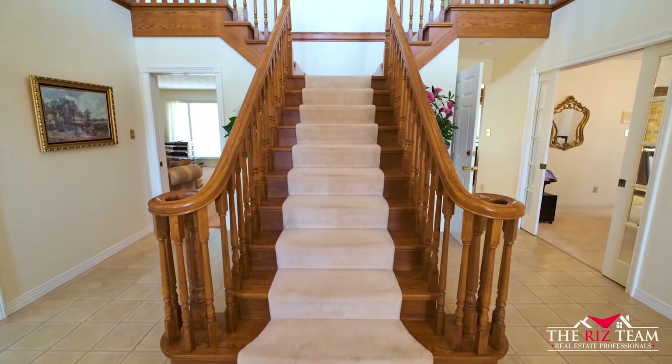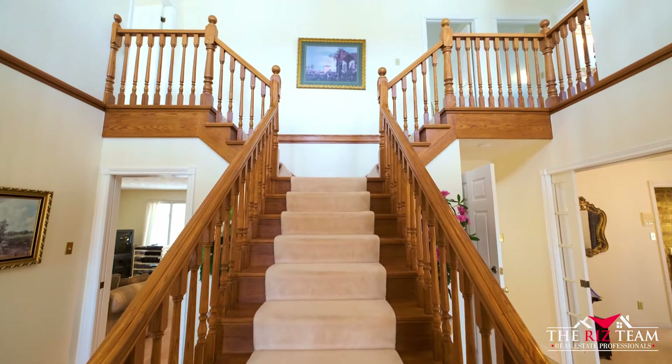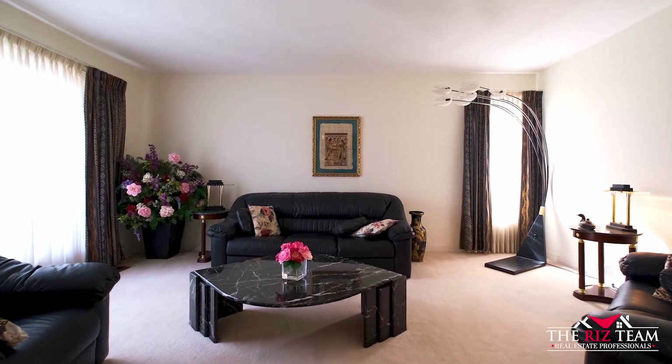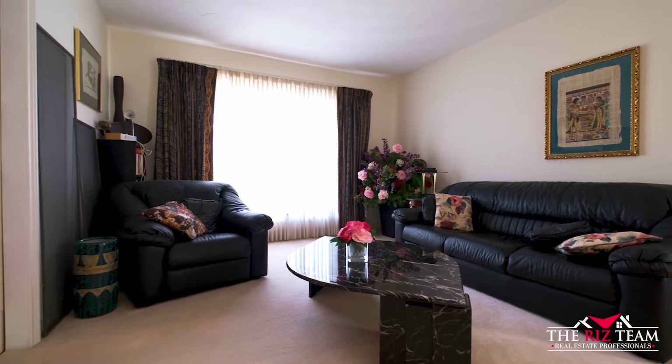This entrance foyer showcases the Scarlett O'Hara wood staircase leading to the second floor. The formal living room offers a great space with a large front window with views of the area. The main floor family room offers a cozy and inviting place to relax, with views of the backyard and your very own gas fireplace.